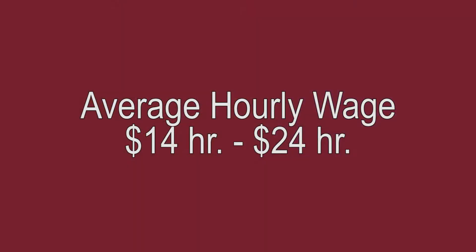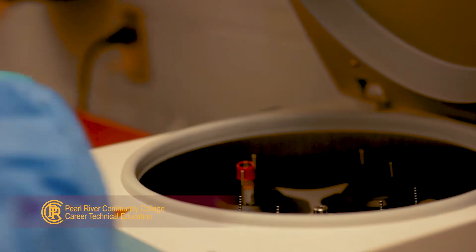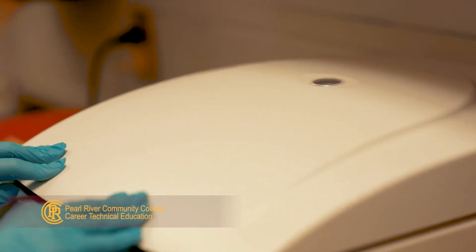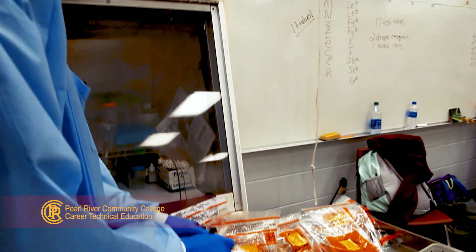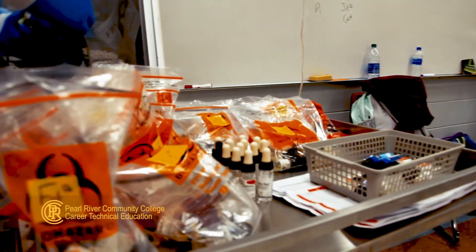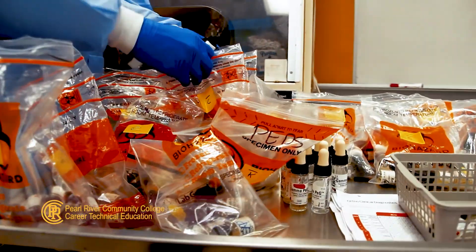Medical Laboratory Technician's hourly wage is between $14 per hour to $24 per hour based on geographic location. Careers in laboratory science are perfect if you are analytical, enjoy problem solving, and are interested in the science of health care. Now is the perfect time to pursue a career in laboratory science because there are tons of job opportunities available offering good salaries and potential for advancement.